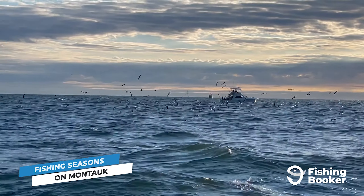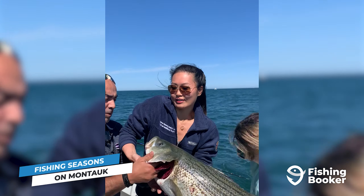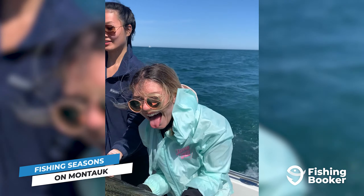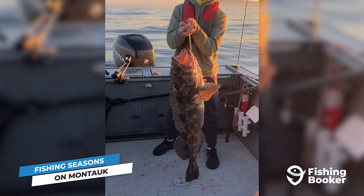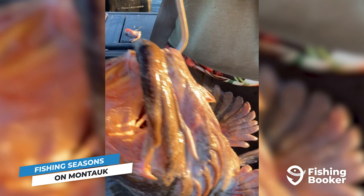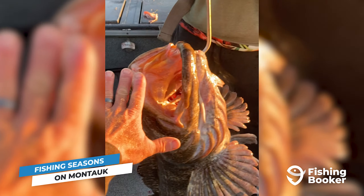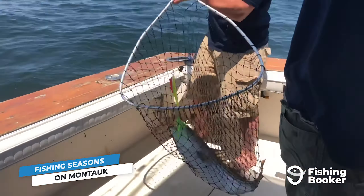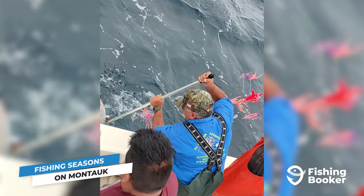Tuna aren't the only hard-fighting fish in Montauk's deep waters, either. It's also where you'll find several varieties of sharks. Battles with these beasts can go on for hours depending on their size, just as the guy who caught a record-breaking blue shark here back in 2001. You should be aware, however, that shark fishing is heavily regulated in New York's waters. Make sure you're checking in with your captain before you start wrestling.